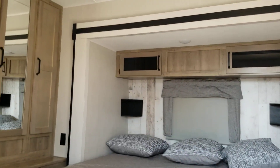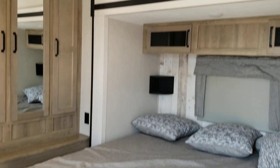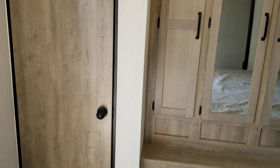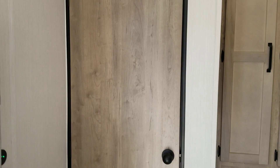It's the rear bedroom. King size bed. Mirrored cabinets. Washer dryer prepped.